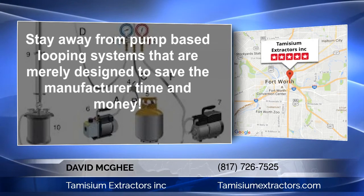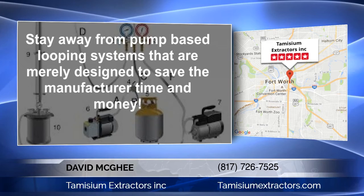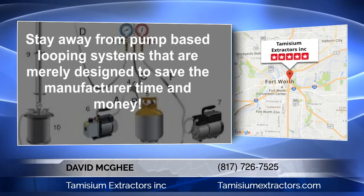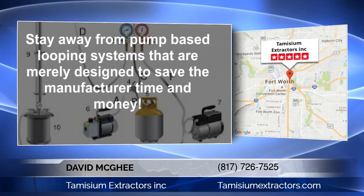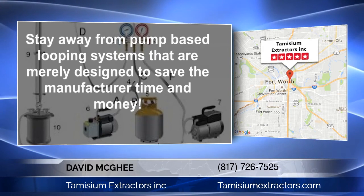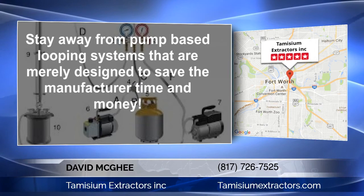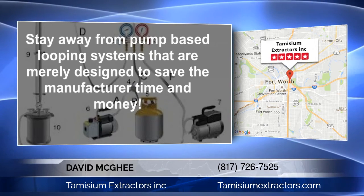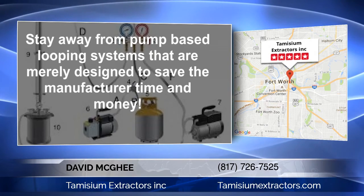The only benefit a pump-based looping process gives is to the manufacturer — three benefits to be precise. One: they purchase small-volume tanks that do not hold an adequate amount of solvent, which forces the operator to recover and loop the solvent through the plant matter countless times in an effort to completely extract everything from the plant. Looping takes time and adds unnecessary components and hazards.